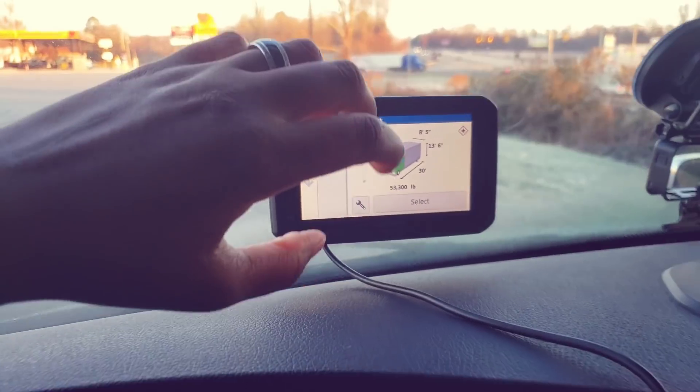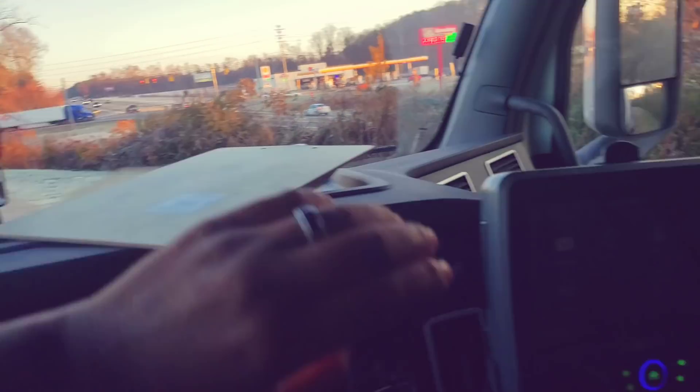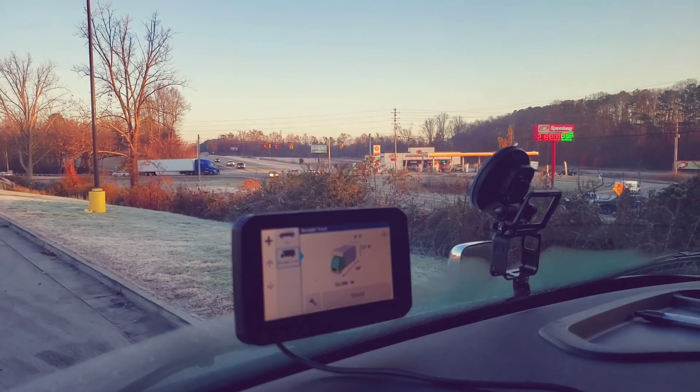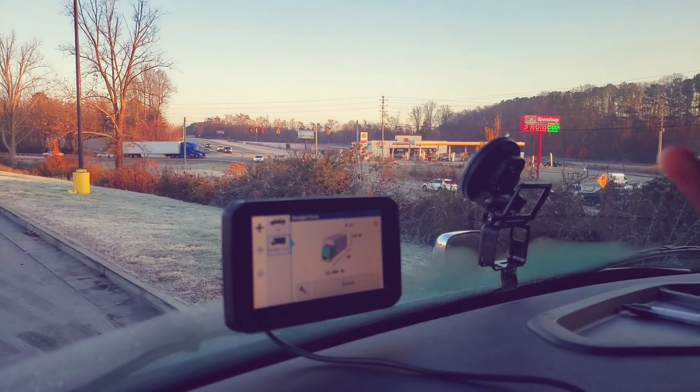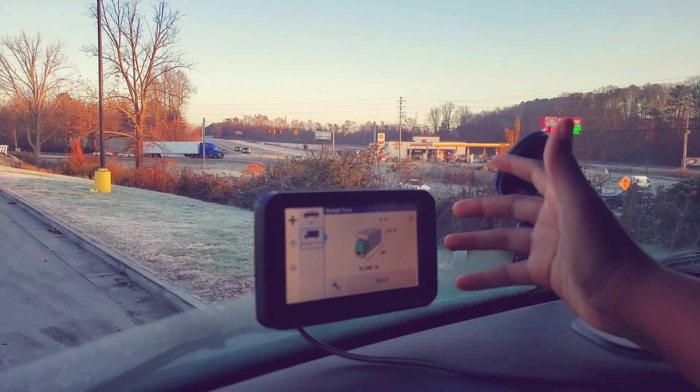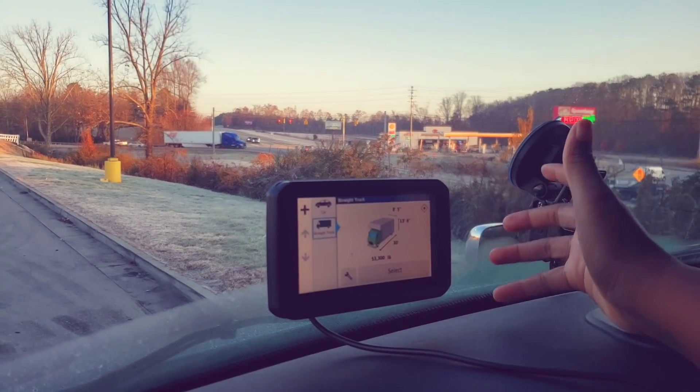The total miles on this load is 1,031, and deadhead is 280 miles. I like to have the address in both GPSs — my Garmin as well as the Qualcomm. And even when I didn't have a Qualcomm when we were at CRST, I just used the truck GPS. I like to look at the route over Google Maps just to see what everything's looking like.